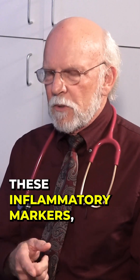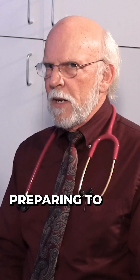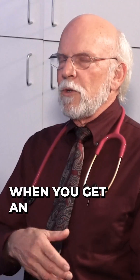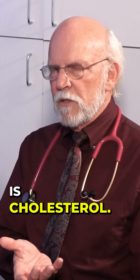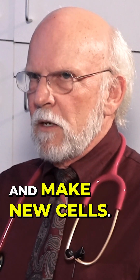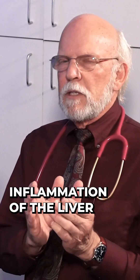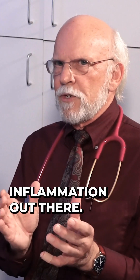The way I look at these inflammatory markers, particularly C-reactive protein, to me that's the liver preparing to repair something. When you get an inflamed liver, the thing that is increased in your bloodstream is cholesterol. The cholesterol is used to go out there and make new cells. So the inflammation of the liver is your first signal that there's inflammation out there.